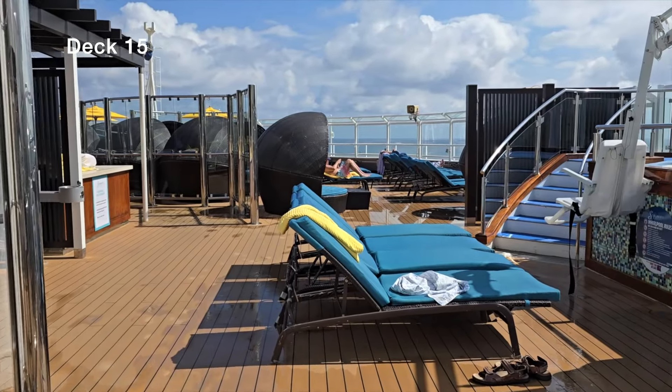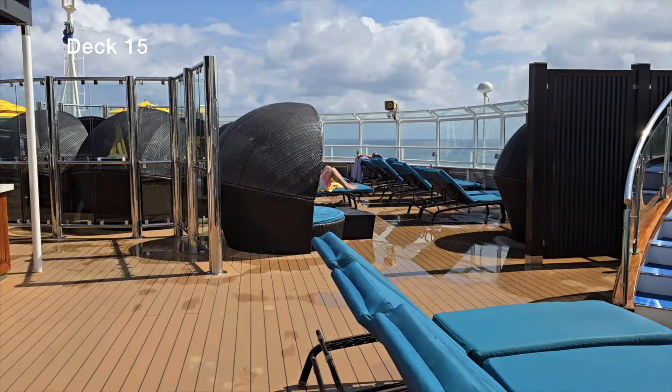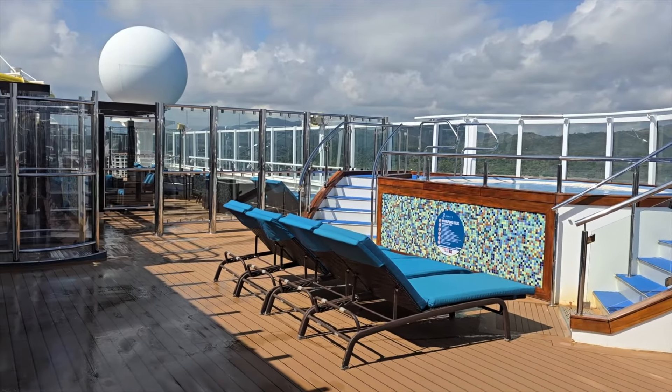On deck 15 we have the Serenity area — that's the only thing worth showing up here. If you're not familiar, Serenity is an adults-only area. If you want to get away from the kids, come grab a cocktail from the Serenity bar and enjoy some peace. There are two jacuzzis on both sides of the ship and I found a spot every time I went — they're not always full. Also up here, in front of the jacuzzi, is the Fresh Creations salad bar, open on sea days only.